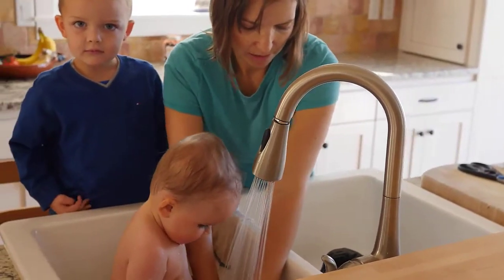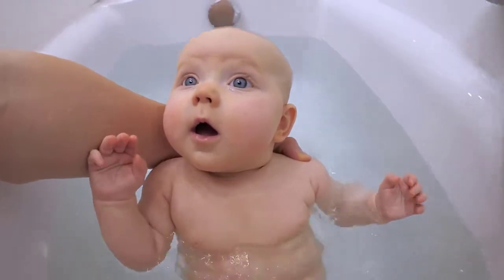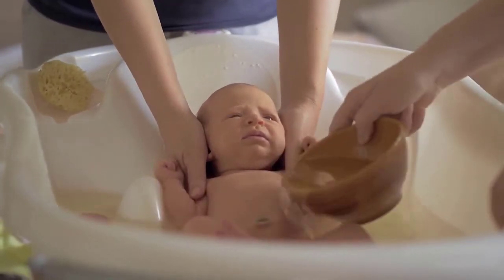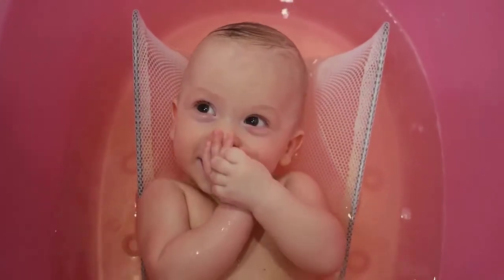Nervous about bath time with baby? Giving your baby a bath is a wonderful way for you and your little one to bond and have fun together. To make the bathing routine as easy and relaxing as possible, it's important to have the right gear and products on hand. At the top of the list is a baby bathtub, which will help you keep your baby or toddler comfortable and safe during bath time.